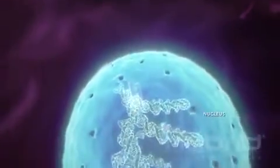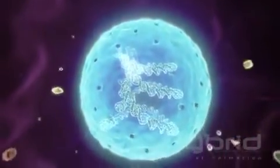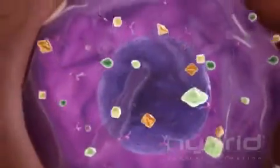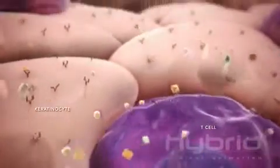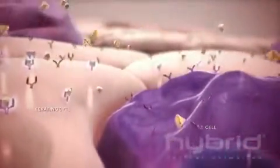The activated STATs dimerize and translocate to the cell nucleus, where they regulate the transcription of genes responsible for the differentiation and migration of immune cells in psoriatic skin, as well as the secretion of pro-inflammatory cytokines.